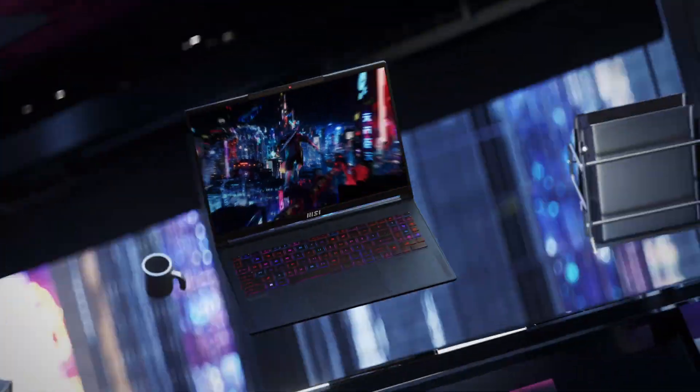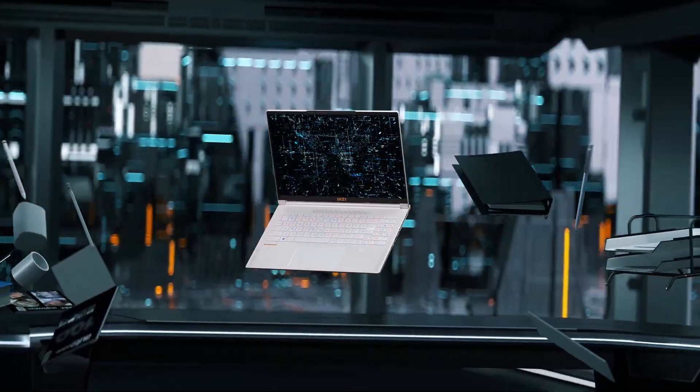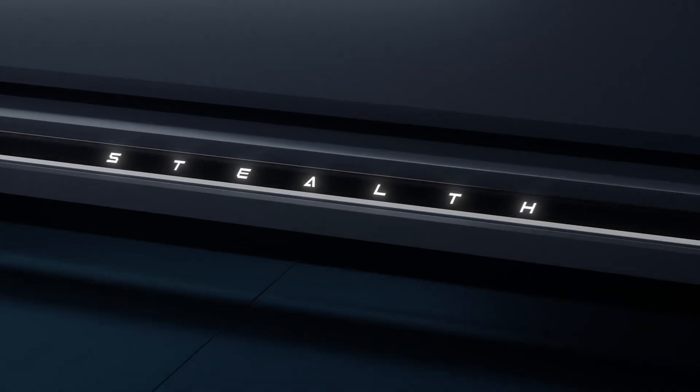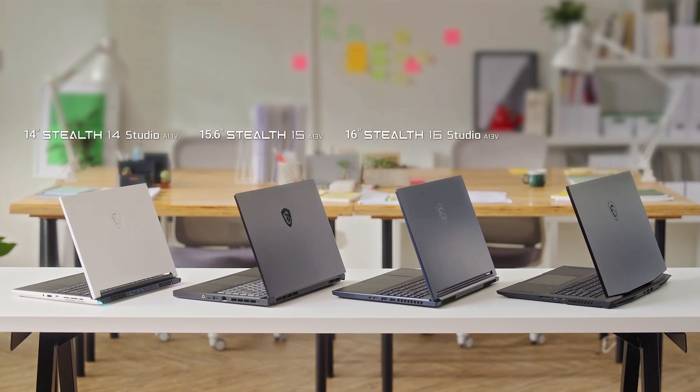The simple design is the perfect fit for gaming, creation and professional work. And this year we further expanded the family across all sizes from 14, 15, 16 all the way to 17 inches. This time let's focus on the two brand new models: the Stealth 16 Studio and the Stealth 14 Studio.